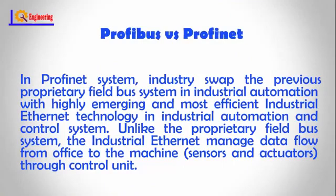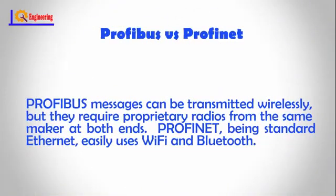Profinet takes this one step further by defining proxies in the specification. Proxies are like gateways in that they translate one network to another, but unlike gateways they are defined in an open standard. Profibus messages can be transmitted wirelessly, but they require proprietary radios from the same maker at both ends. Profinet, being standard Ethernet, easily uses Wi-Fi and Bluetooth.